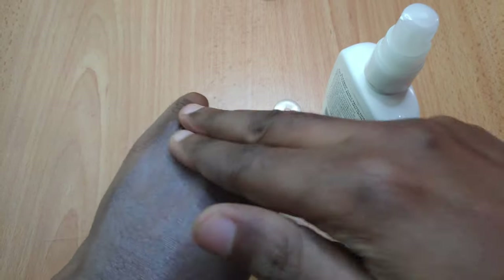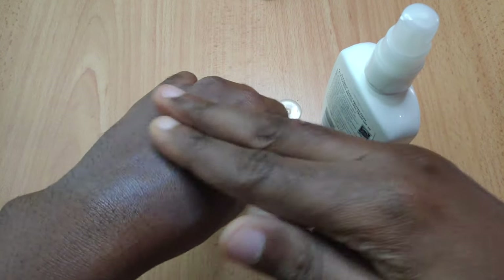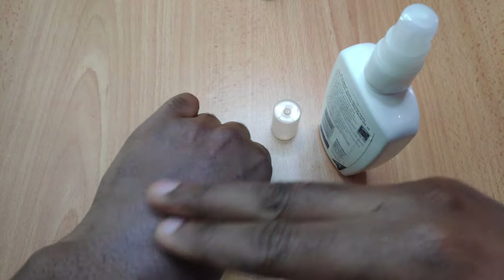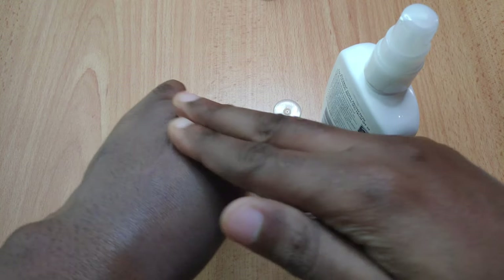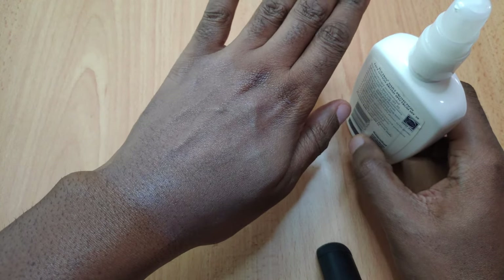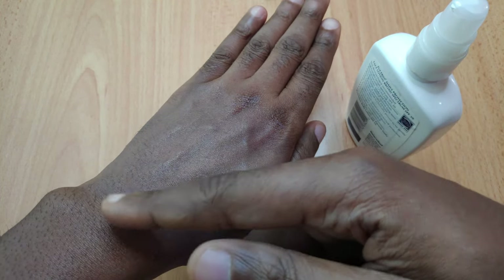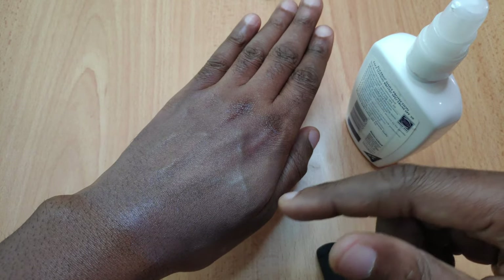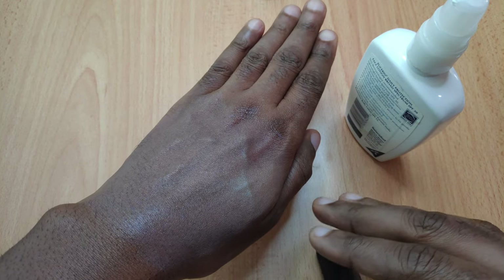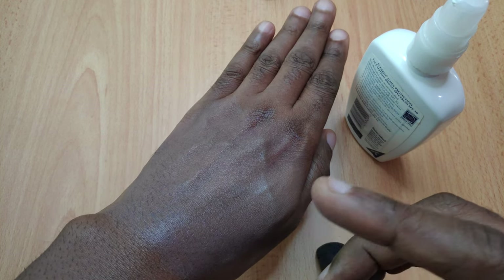The problem I have is that as time goes by, it starts to dry up and becomes a little bit difficult to rub in. At this stage it's kind of stiff to move around — this is as far as I can go with rubbing it in. You'll notice there seems to be a whitish cast in this area, while other areas are clear. It doesn't really sink into the skin fully and leaves a visible white cast, which is the main issue I have with this sunscreen.